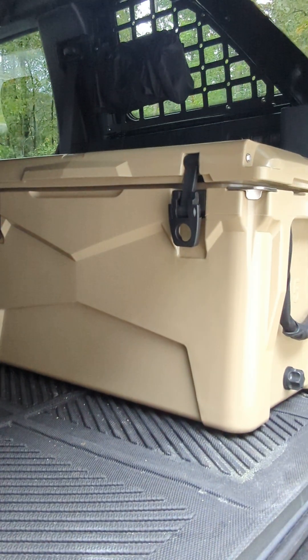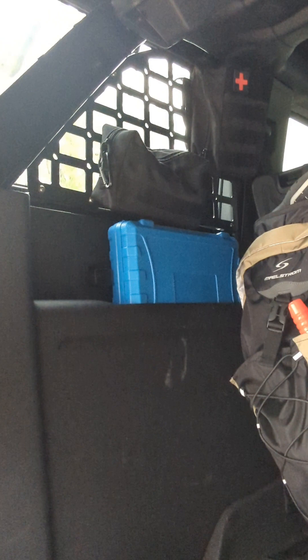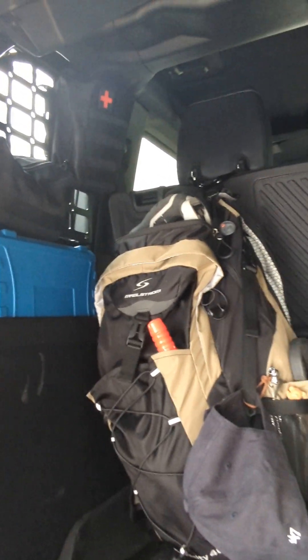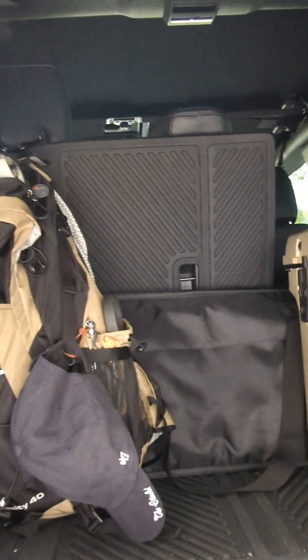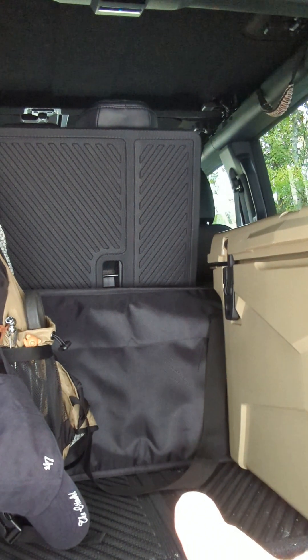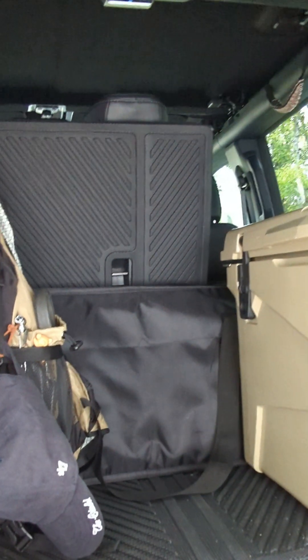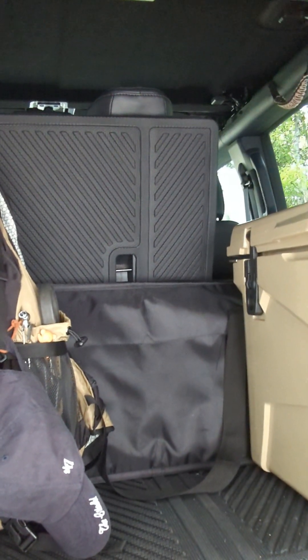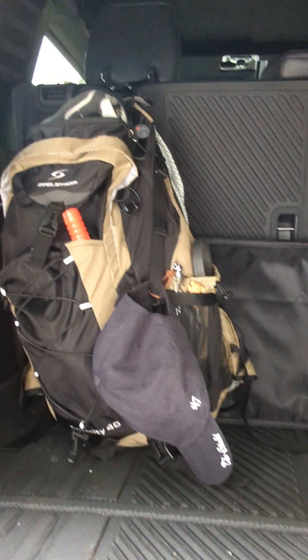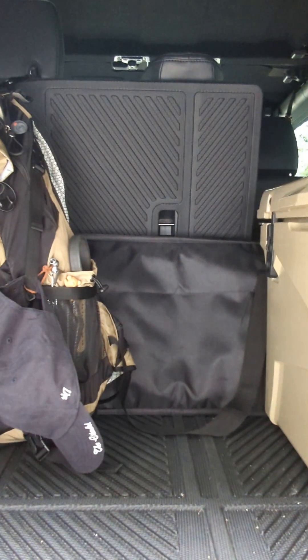I've got the Molle panels up here for additional parts, pieces, and any tools you may need. There's also a medical bag in case we're out in the field and need it for any bandaging or attention. I also have recovery boards stashed back here — I'd recommend getting a good pair of recovery boards whether you're by yourself or with a friend. I'll link them in the description.